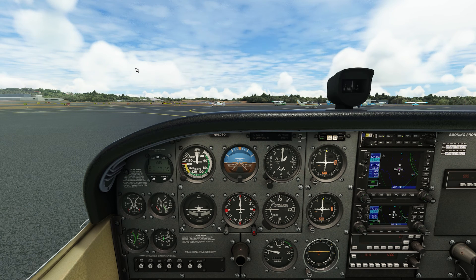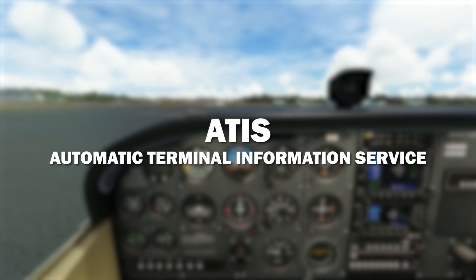We're starting here on the ground at KGMU, my home airport, Greenville Downtown. For the sake of this video we're going to assume we've already done our run-up and all our checklists. At this point we are ready for taxi. Not all but most class delta airports have something called an ATIS broadcast.